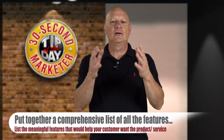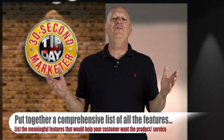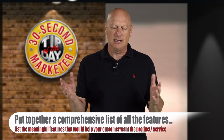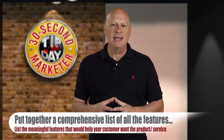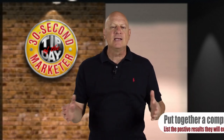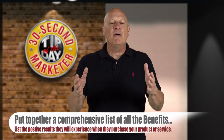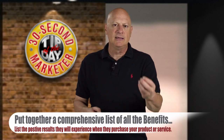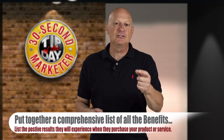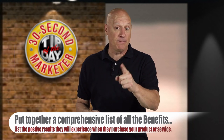Next, put together a comprehensive list of all the features of your product that you think might be meaningful — that would help the person want the product. And then, more importantly, assemble another list, this time of all the benefits — the positive results that your customers will experience once they have purchased your product or service.